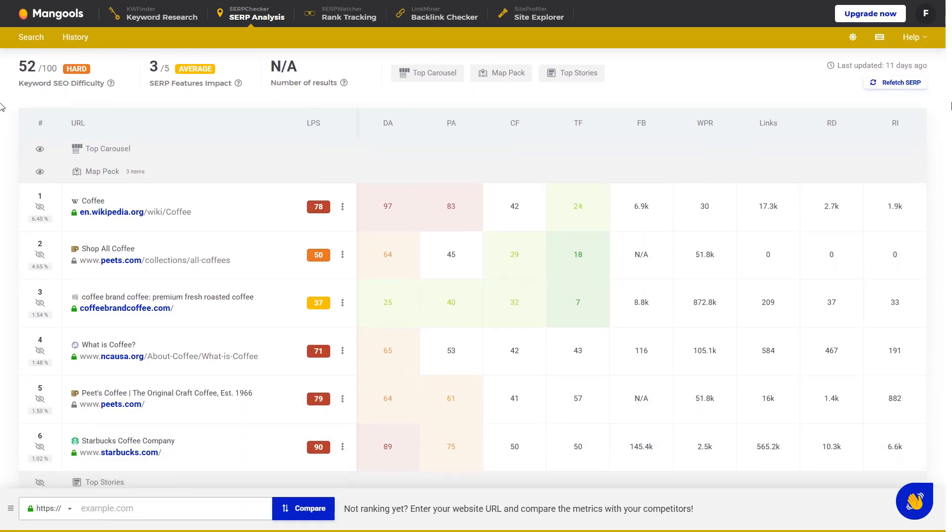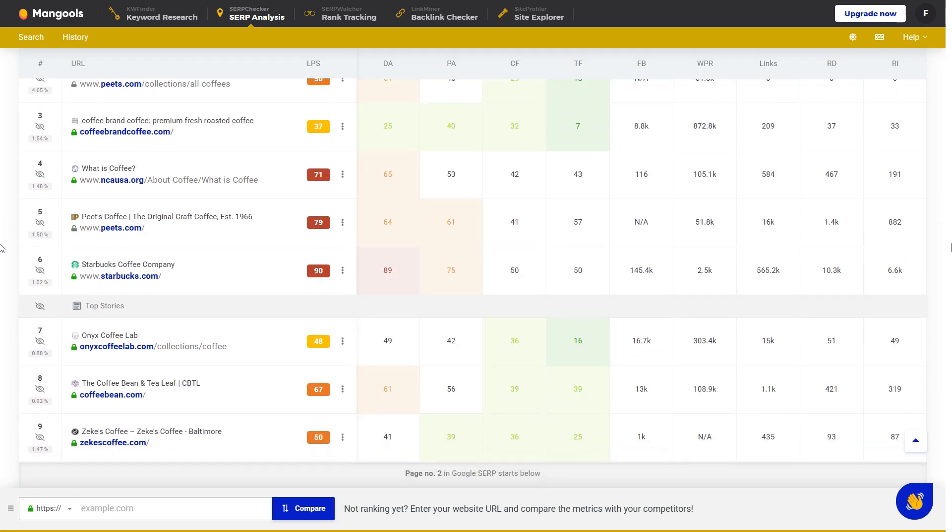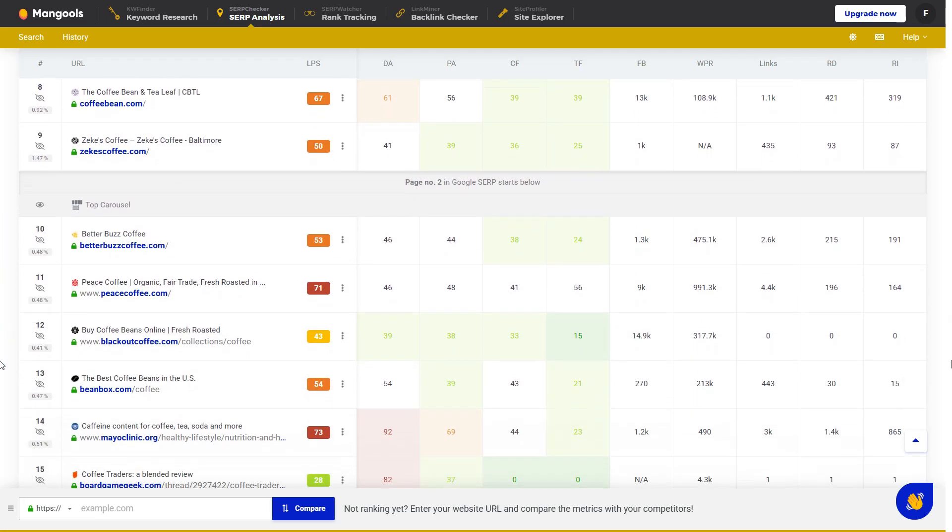With this insight, you'll find it easier to create content that ranks well by targeting manageable, lower-competition keywords, which can be a game-changer for your website.